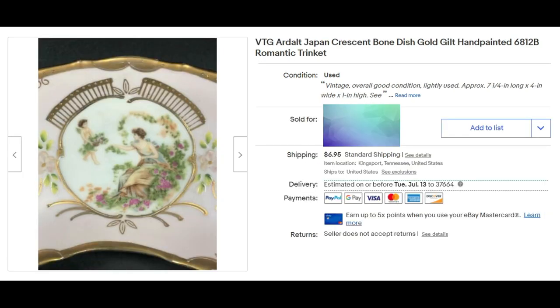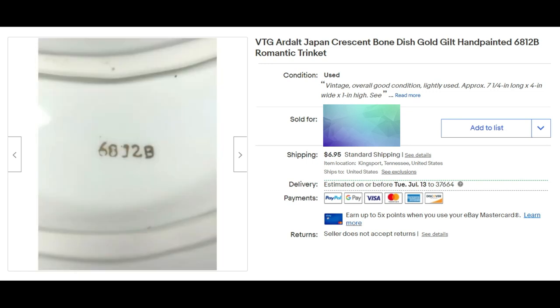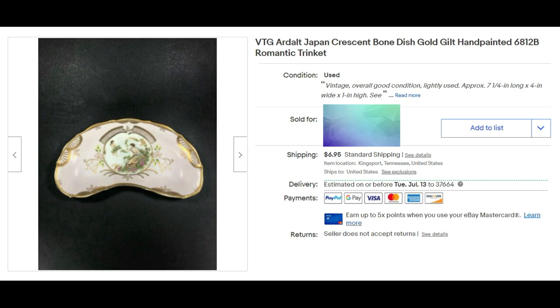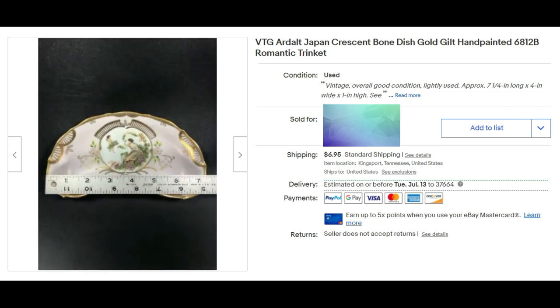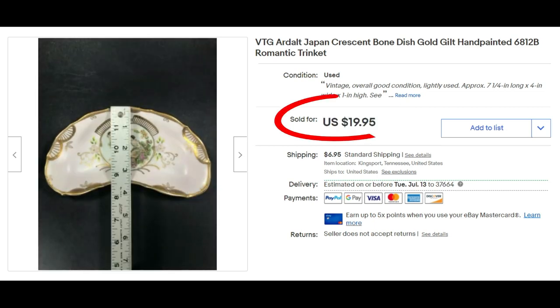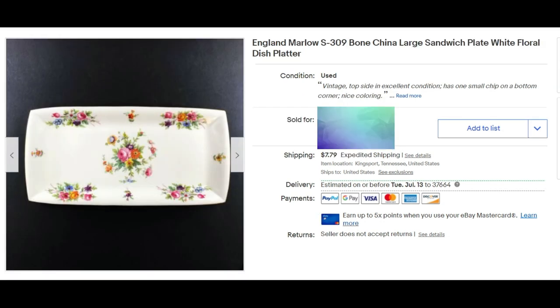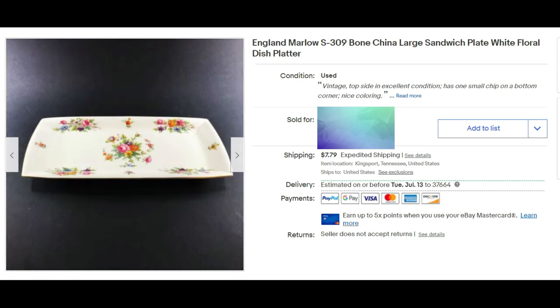This is a vintage — the brand is made in Japan — crescent bone dish, hand painted, with a number on the back. I added keywords like 'trinket dish.' It sold for full asking price of $19.95 plus shipping. This platter was made in England; the brand is Marlowe — bone china, large sandwich plate with white floral.